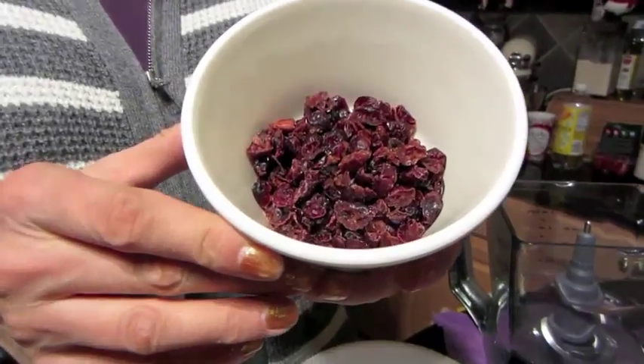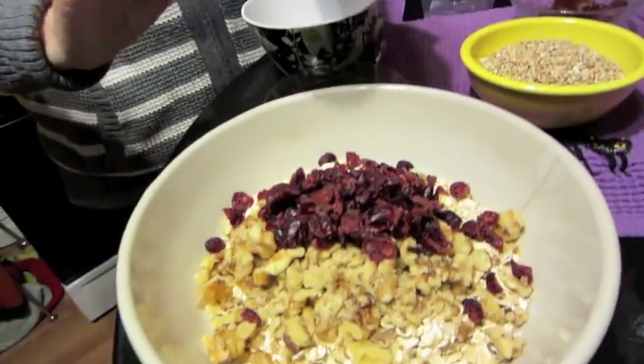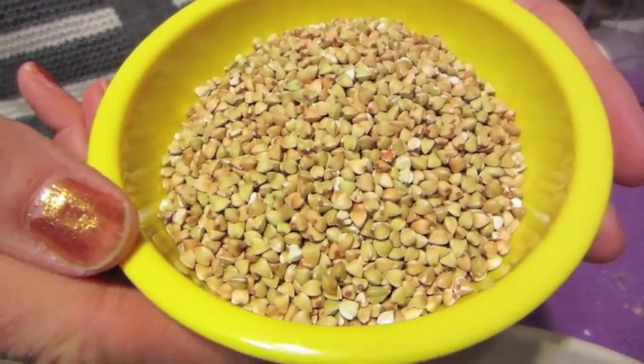I have half a cup of dried cranberries — you can use raisins or any dried fruit, even chopped dates. And three-quarters of a cup of buckwheat groats, which I'm using because they're gluten-free. You could also use pumpkin seeds, sunflower seeds, or anything like that.